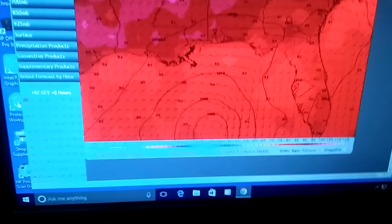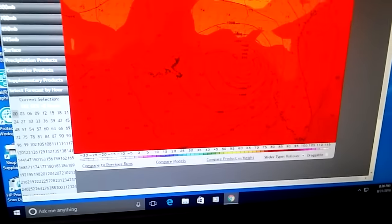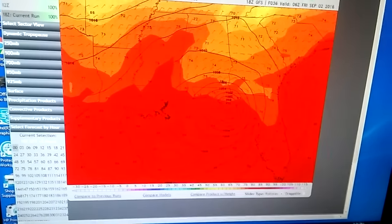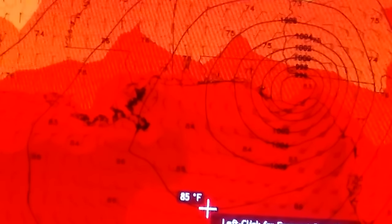Tropical Storm Hermine has 1,001 millibars and is moving north-northeast, sort of like what the current GFS model is saying, but a little further east than anticipated. I think it is going to go a little further north than anticipated, and that means New York City could get slightly worse weather than anticipated.